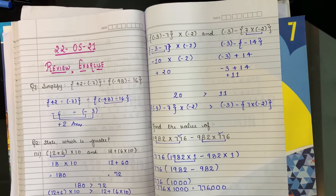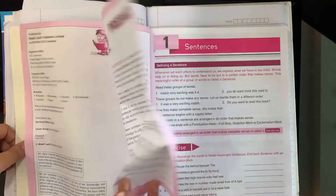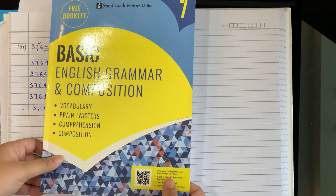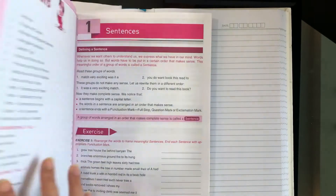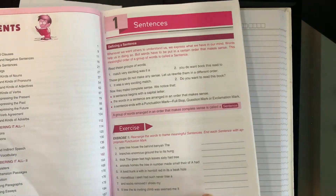Good morning class 7th. How are you all children? Take out your English grammar book. This is your English grammar book. I hope you all have this book. Take it out. This is chapter number 1, page number 1.